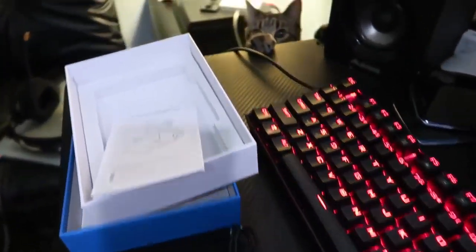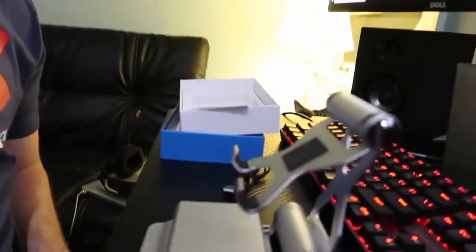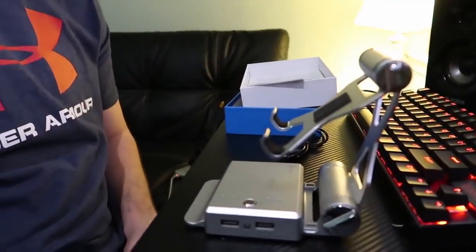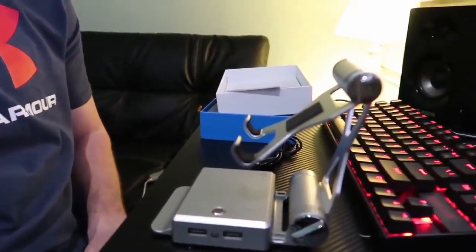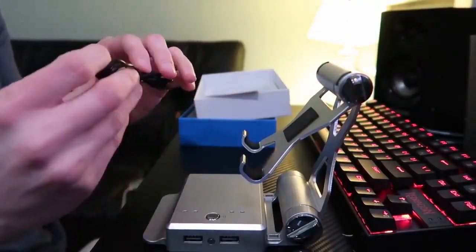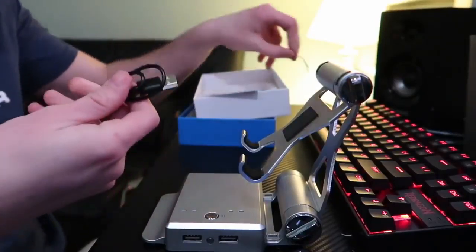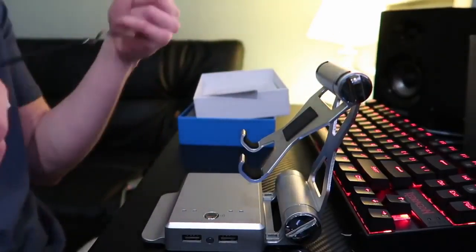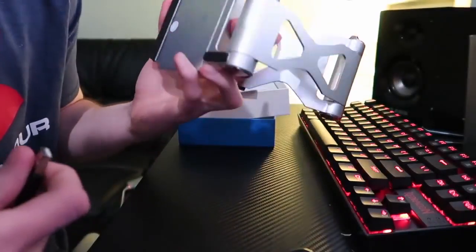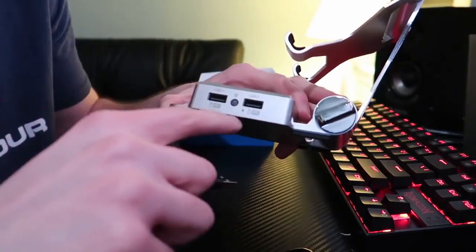Simply plug in any keyboard or mouse to the GameSir and you can play Fortnite Mobile with a keyboard and mouse. There's hardly any lag, the default key bindings work great right out of the box, there's really no configuration you have to do. I was blown away at just how easy and intuitive this was.